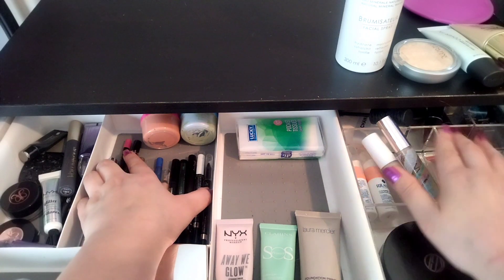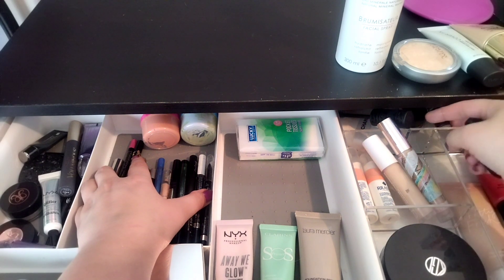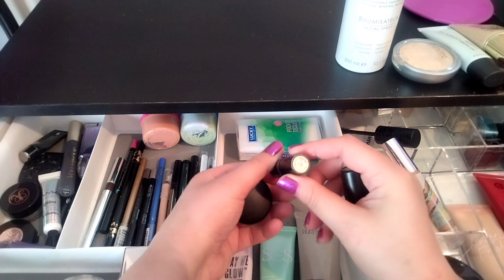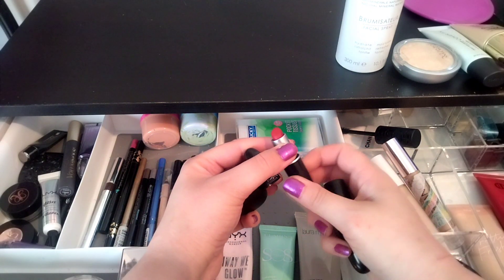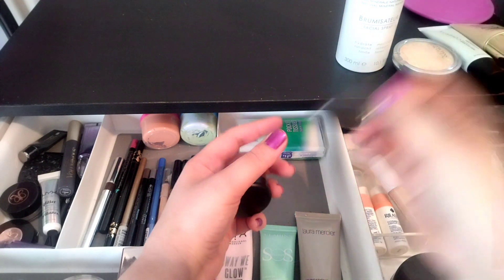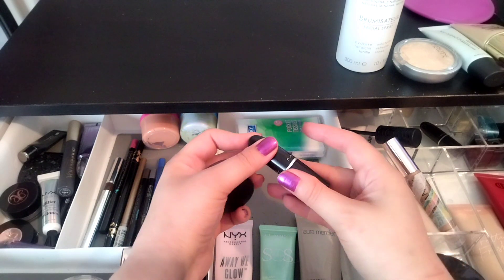I'm going to my eyeliners. These are sharpeners and random tools. I have a couple of Back to Mac in here. My mother decluttered these back to me from who knows when — I think this is Russian Red and this is Plum Full — but I'm not going to use them, so I'm just going to give them Back to Mac. These are going.